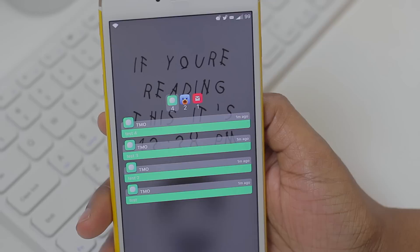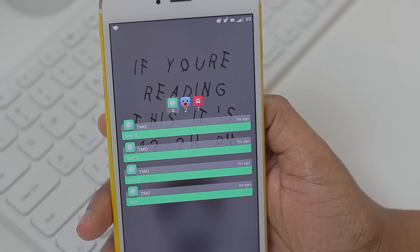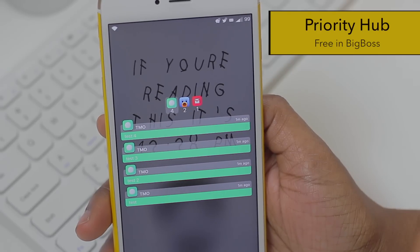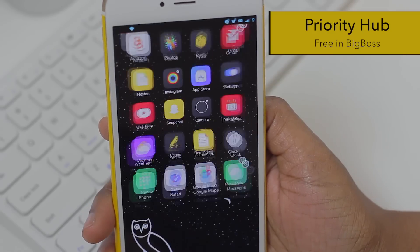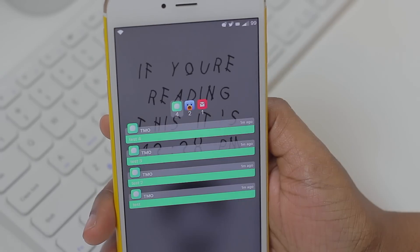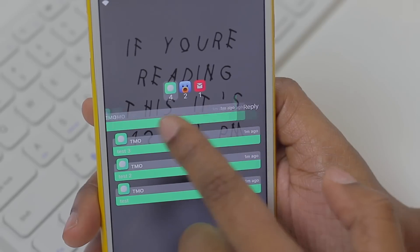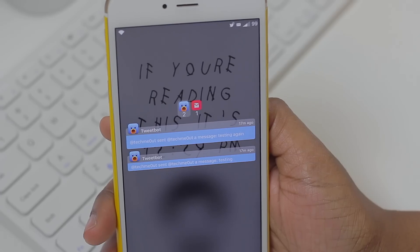What it does is basically what its name says — it keeps your notifications on your lock screen until you come in and manually remove them. What you see here are a few notifications that I received. I'm using Priority Hub in conjunction with this to get this look, but the bottom line is I can unlock my device and when I pop back to my lock screen those notifications are still here, instead of being gone. Until I go in and manually tell it to reply, open, or remove, that notification will remain there.